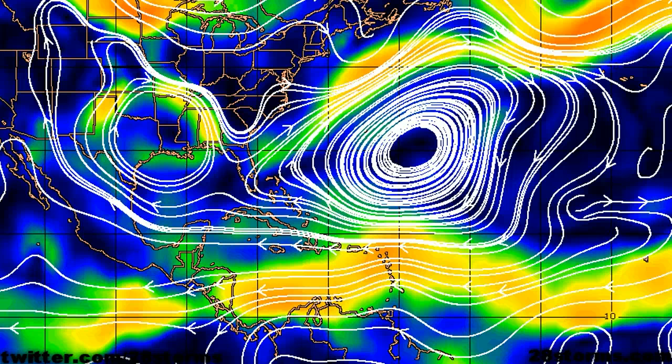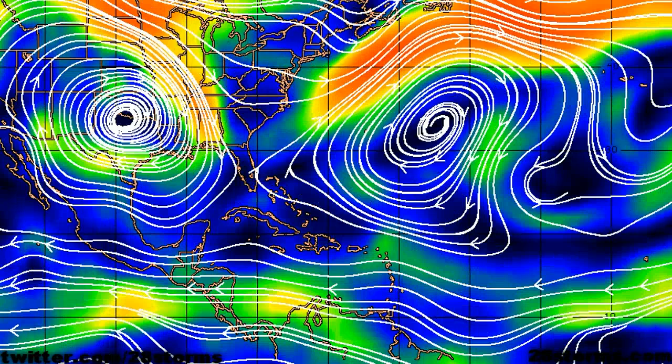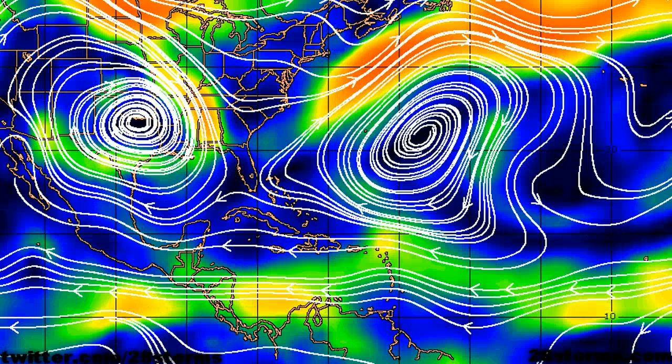Before we take a more in-depth look at the latest dynamical model forecast, we should study some of the latest steering products. We're going to begin at the 700 to 850 millibar steering layer, which is for systems that are not well developed and are in the infancy stages, much like many of our tropical waves. We can see that many of these tropical waves are being pushed westward underneath the strong influence of a subtropical ridge situated over the central Atlantic. Keep in mind that if systems were to intensify into stronger systems like tropical storms or hurricanes, any trough over the east coast or any system that helps to weaken the ridge will be felt more by the tropical system and have the tendency to curve more toward the north.